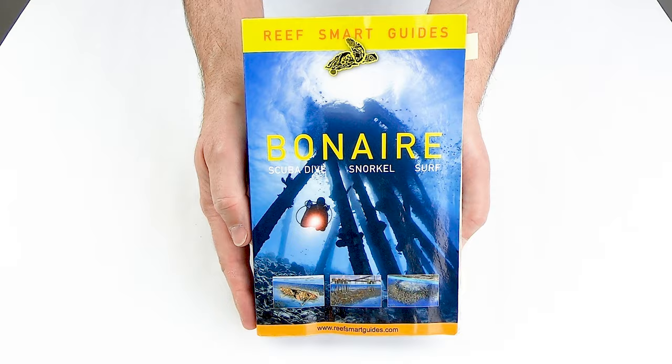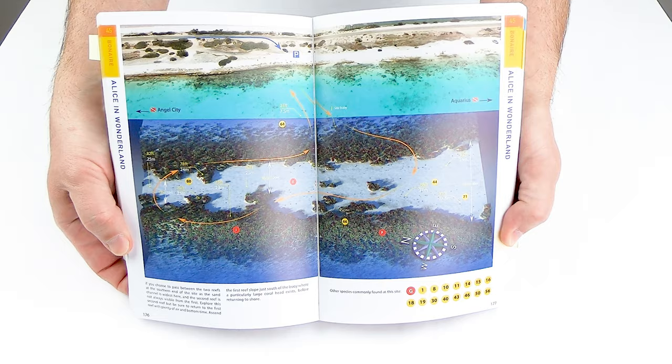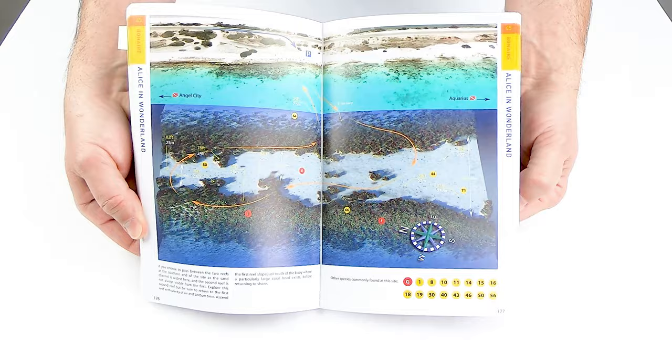The other guide I recommend is the ReSmart Guide for Bonaire, first published in 2018. Similar to the Susan Porter book, it has descriptions of the dive site entry and exit points as well as the underwater terrain. But it also has overhead pictures of most of the sites, as well as underwater maps including suggested navigational routes. The maps are nice, but not really something that translates well once you're underwater in my opinion, but they can still give you a good idea of what to expect on the dive.